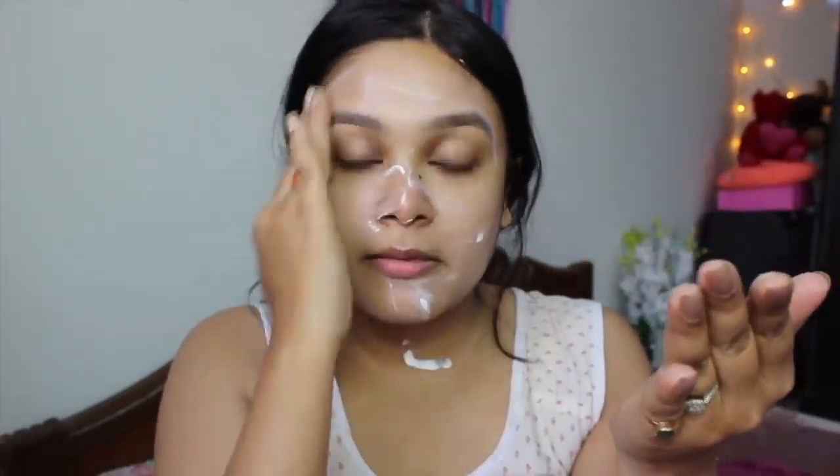I am applying a WOW sunscreen on my face, neck, and a little bit on my hands. Apply a generous amount of sunscreen, but don't massage — just apply it and leave it for 1 to 5 minutes so it can absorb into your skin. After that, you can do your makeup, powder, or whatever you like.